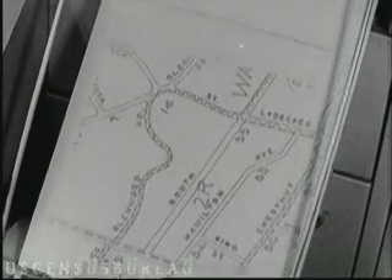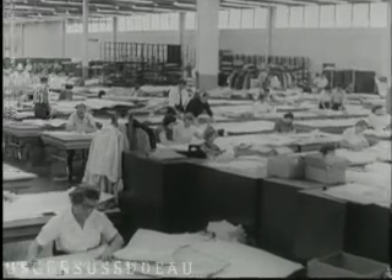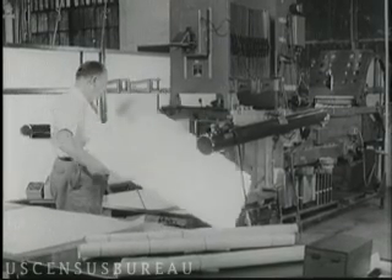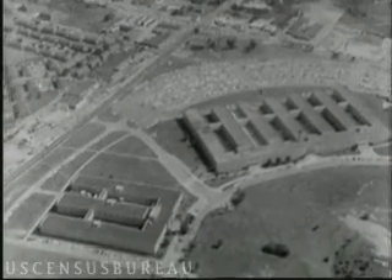The Census Bureau makes its own maps in the Geography Division. The Geography Division begins its work long before the census is taken and keeps working right up until the last minute. Headquarters of the Bureau of the Census is in Suitland, Maryland, just outside Washington, D.C.